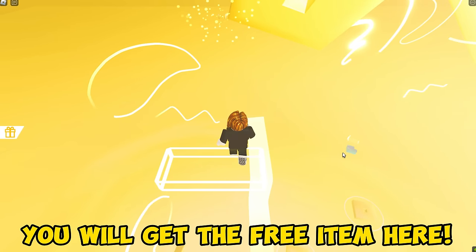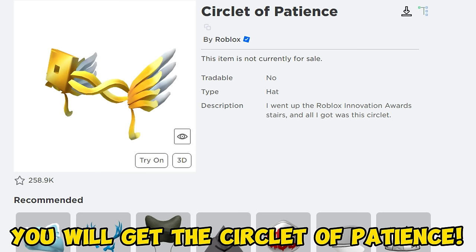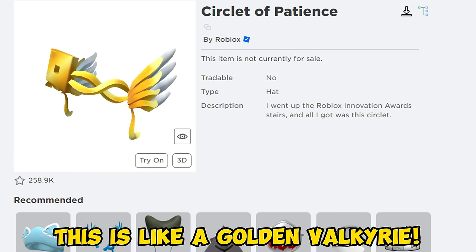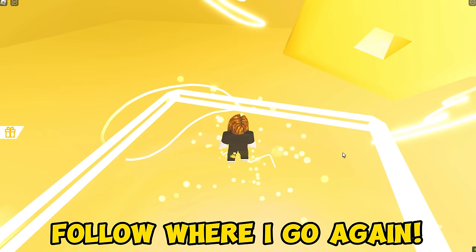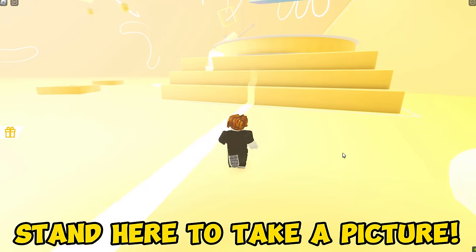You're almost done. You will get the free item here. You will get the Circlet of Patience — this is like a golden Valkyrie. Follow where I go again, jump and go here. Stand here to take a picture.